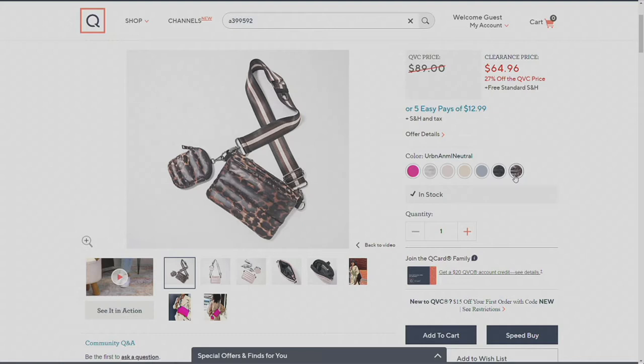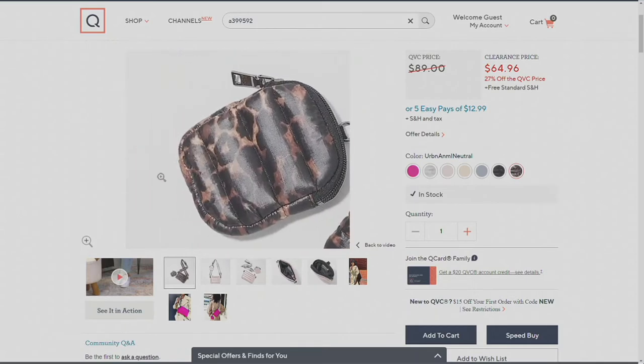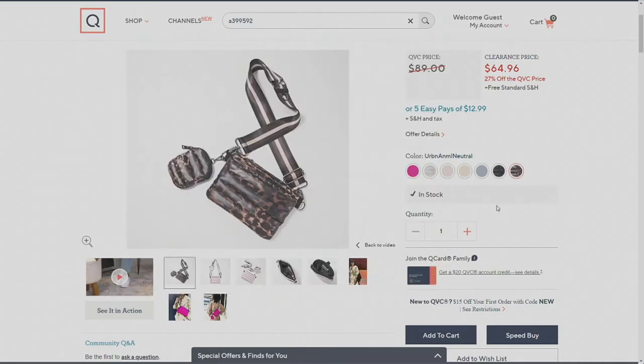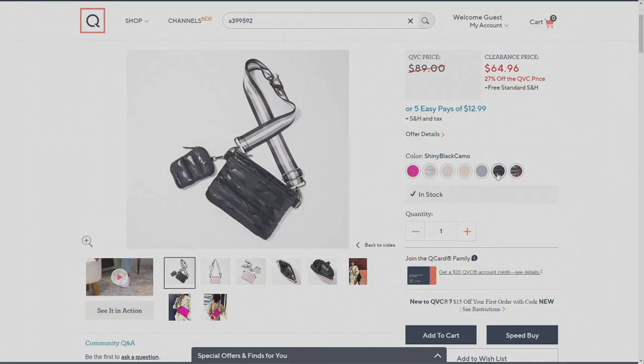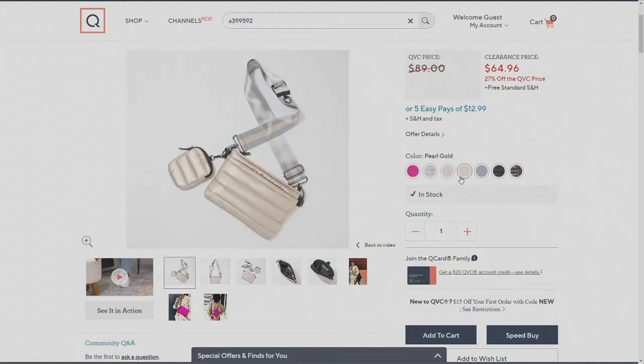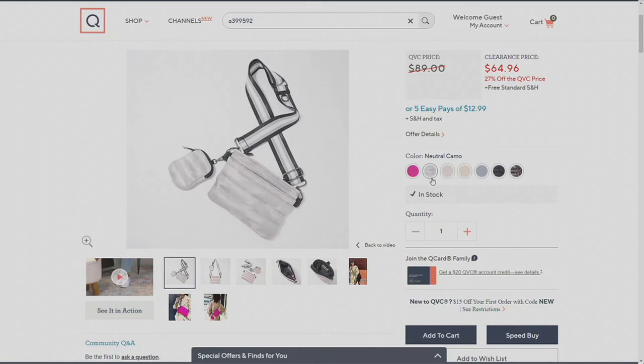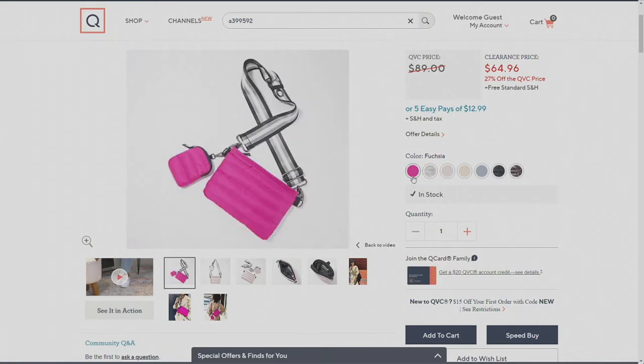My favorite is Urban Animal Neutral. Then shiny black camo — that's your camouflage option. After that, pearl gray, which is a solid — and the solids have fun little striped straps so they're not boring at all. Next, pearl gold — that one's more limited, so don't wait. The one I'm using is pearl blush. Then your fine neutral combo, which is a really soft, quiet camouflage. And finally, the pink — the most limited option — that's your fuchsia choice.